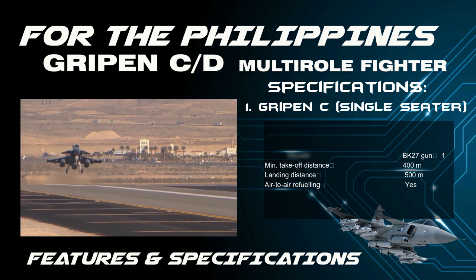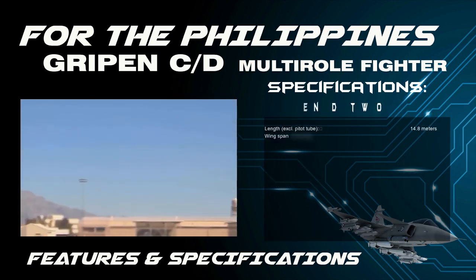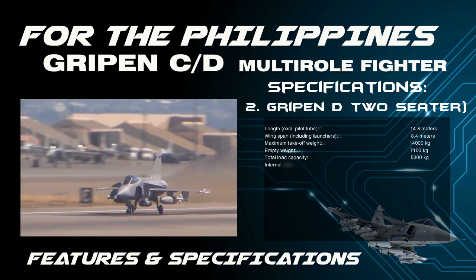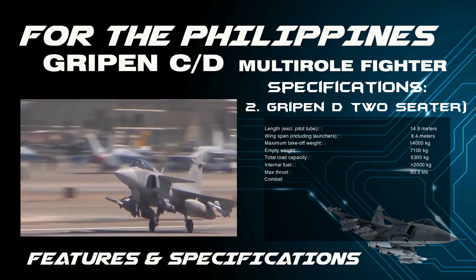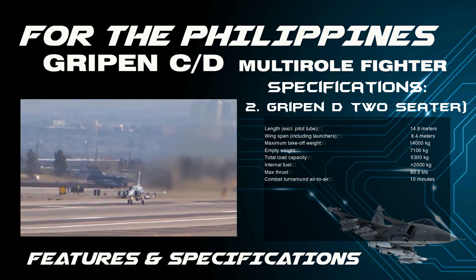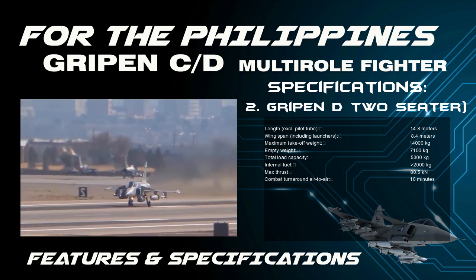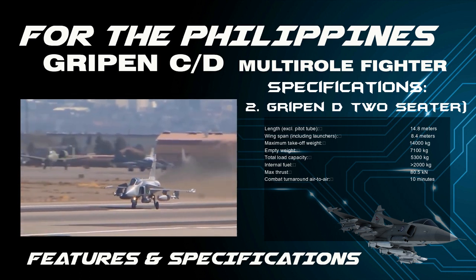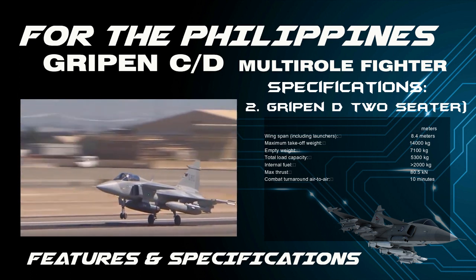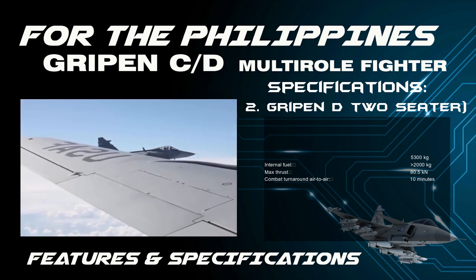The other variant is the Gripen D (two-seater). Length excluding pitot tube is 14.8 meters. Wingspan including launchers is 8.4 meters. Maximum takeoff weight is 14,000 kilograms. Empty weight is 7,100 kilograms. Total load capacity is 5,300 kilograms. Internal fuel is greater than 2,000 kilograms. Max thrust is 80.5 kN.